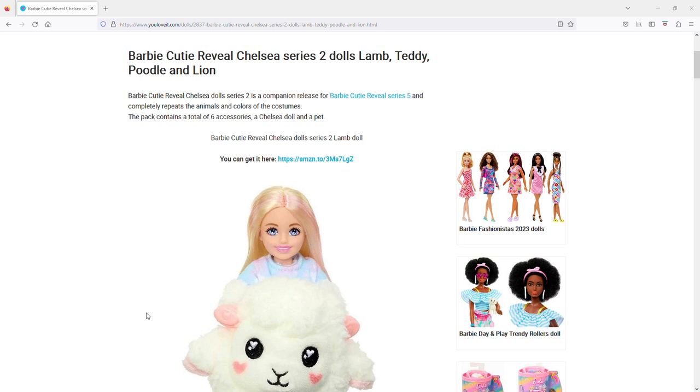Hi, welcome to iHeart Reviewing Stuff. I figured I'd do a chat since there are Barbie Cutie Reveal Chelsea Series 2 — the lamb, teddy bear, poodle, and lion — that have matching larger dolls. I would have honestly bought one of these over a Barbie, since that's what I did for the previous series that had Chelsea ones, but I'm very disappointed in these.